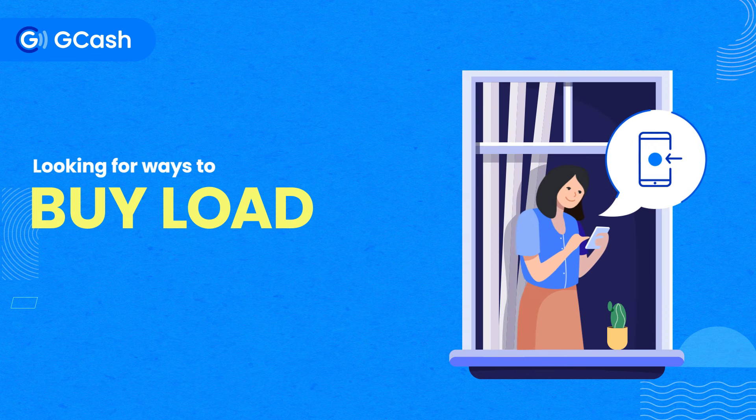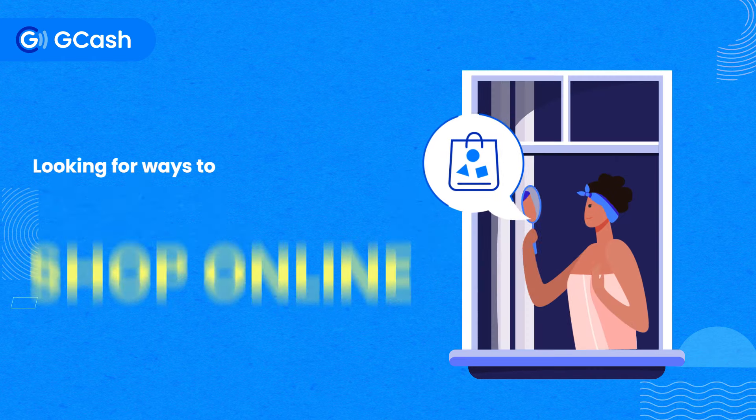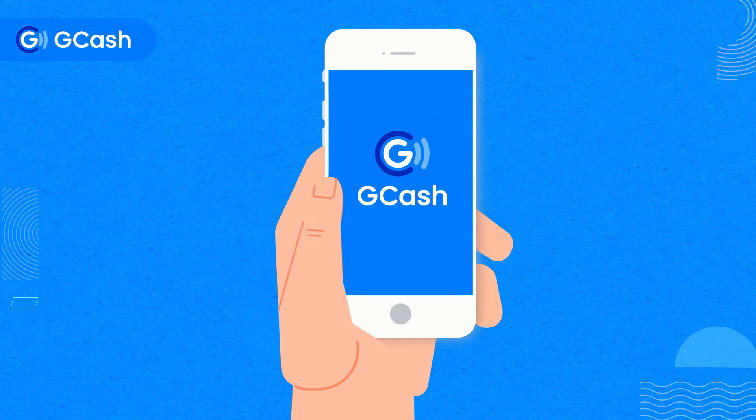Looking for ways to pay bills, buy load, send money, do bank transfers, donate to frontliners, and shop online while staying safely at home? Complete these payments and more with GCash.